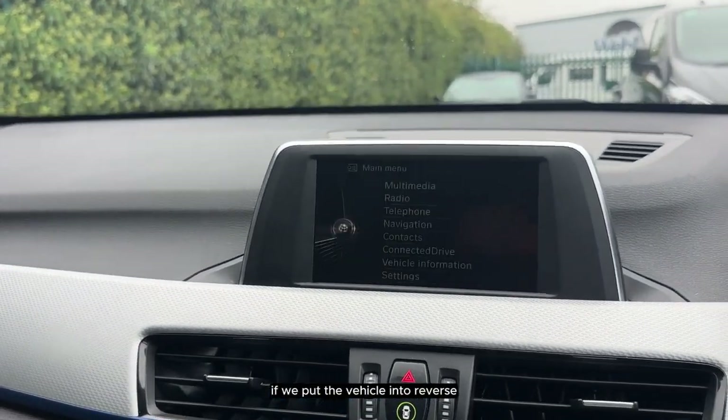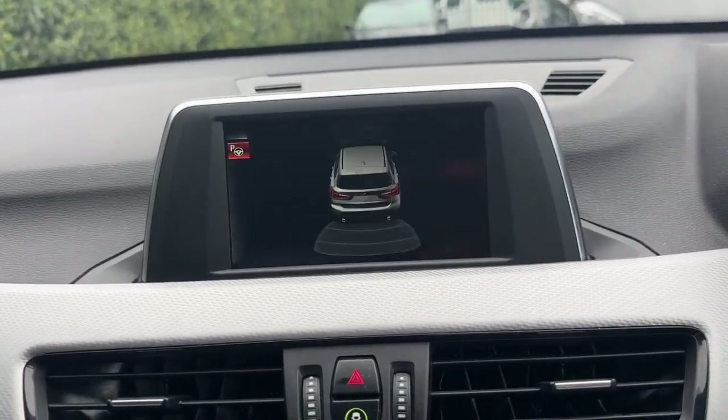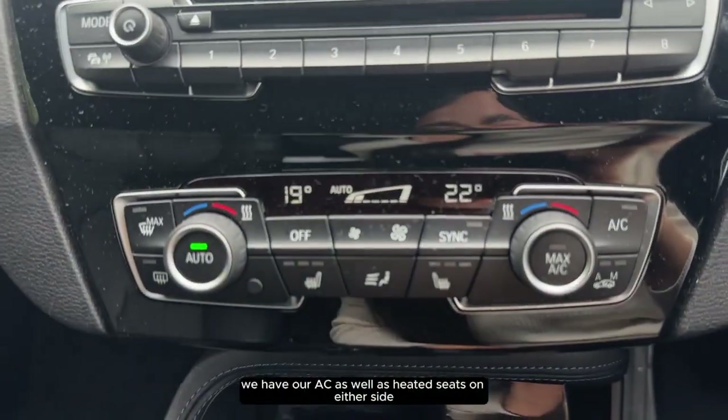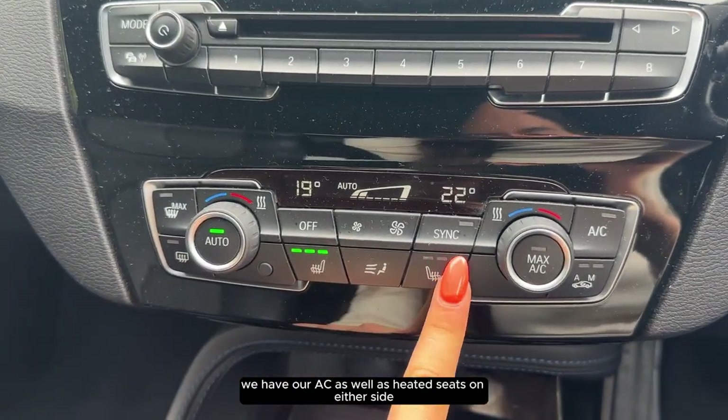If we put the vehicle into reverse we can see that it comes with parking sensors. Just below the screen we have our AC as well as heated seats on either side.